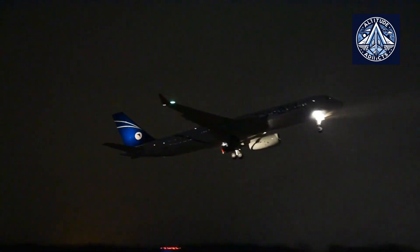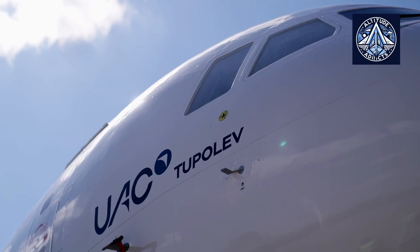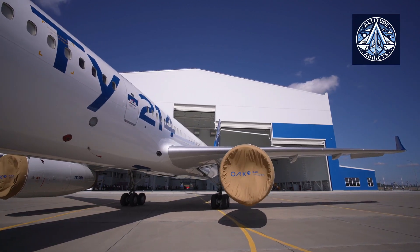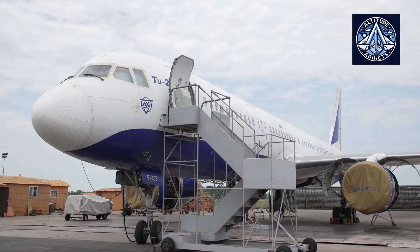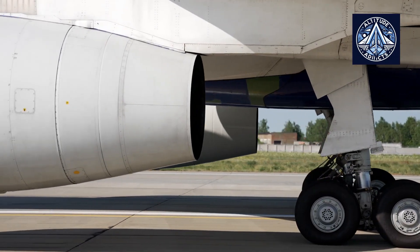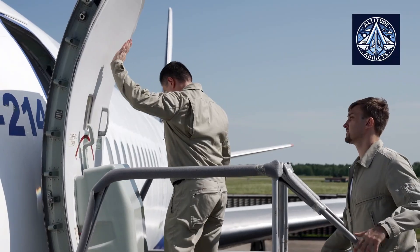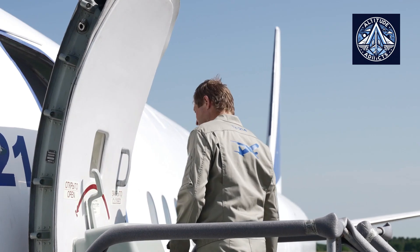The Tu-204 may be discontinued by 2028 if MC-21 regular production begins. To summarize, while the Tu-204 and Tu-214 are very similar aircraft, the Tu-214 can be thought of as a slightly improved and modernized version of the Tu-204, with some differences in production location and typical use cases. Both continue to play important roles in Russian aviation, particularly in government and special mission applications.